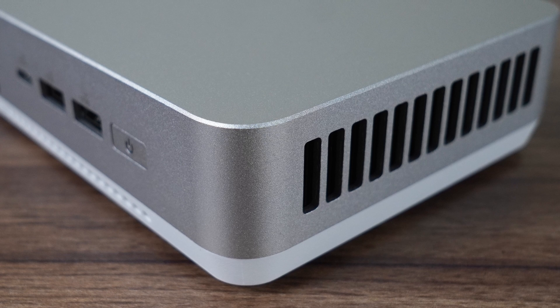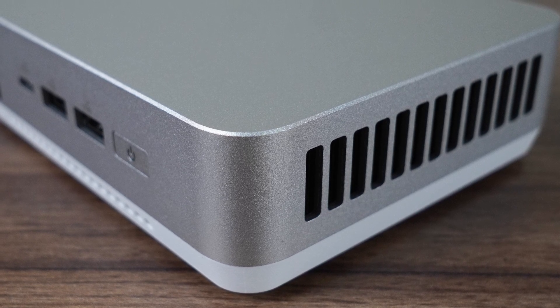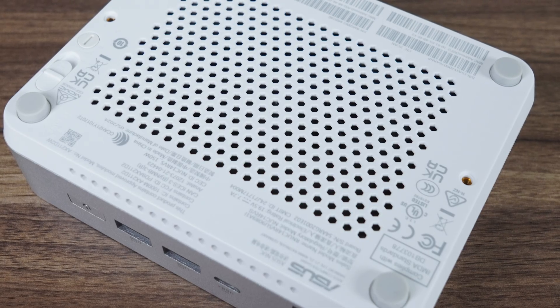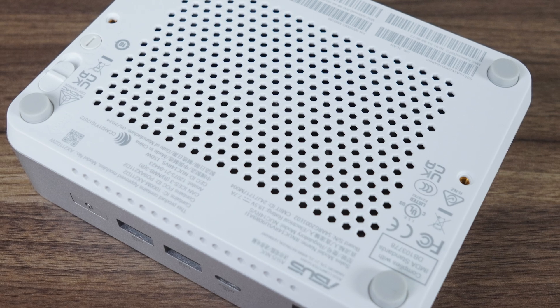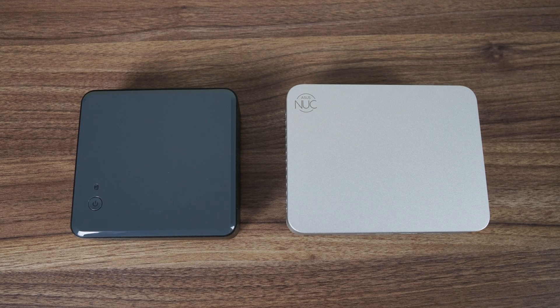The ASUS NUC 14 Pro Plus brings back that famous aluminium alloy case NUC fans have come to love over the years. The Mini has widened to accommodate the new cooler, and it no longer comes with a plastic top lid or plastic front panel like previous generations. The only plastic is underneath, to help get that wireless signal through. Here's the old and the new, spanning over 10 years of models in between.